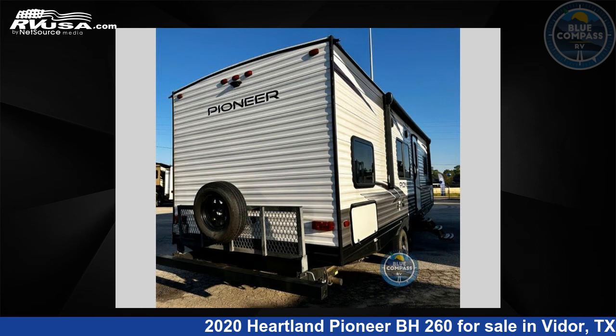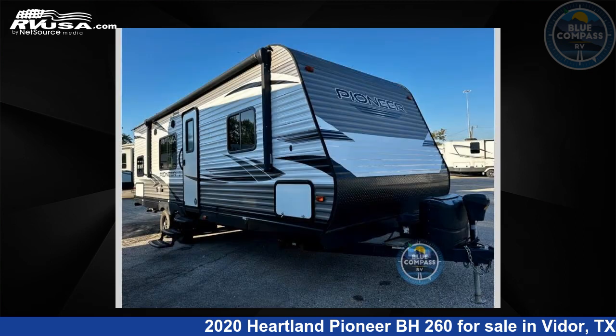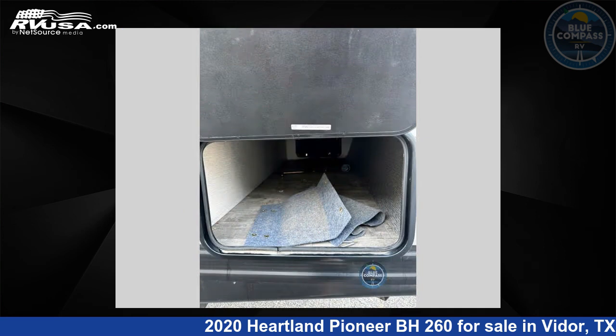The floor plan layout of this travel trailer features a bunkhouse and front bedroom. For more information and pricing on this unit, and to see all units available for sale by Blue Compass RV South Beaumont, visit rvusa.com.